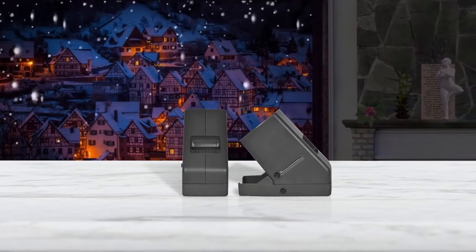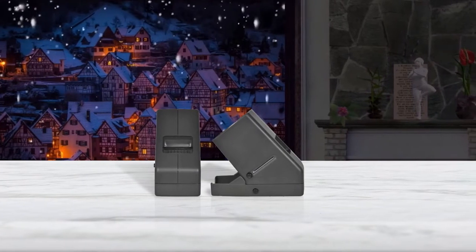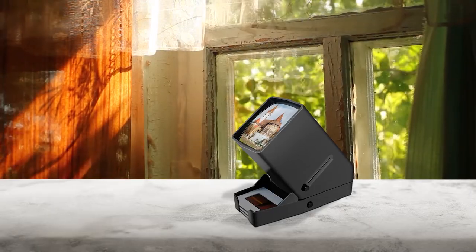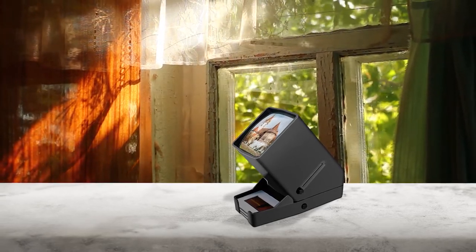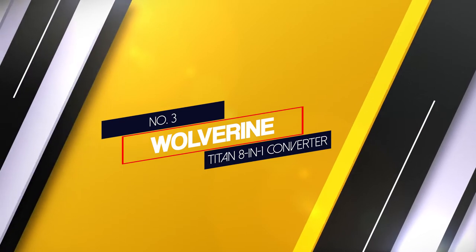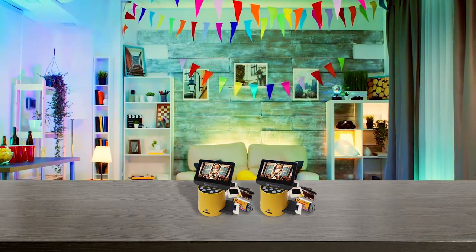The three-times magnified glass screen enlarges images by three times without distortion, since most slides and films are super small. This is a desktop portable viewer with an eject button and slide tray, and can be used in a studio or at home. Number three: the Wolverine Titan 8-in-1 converter.